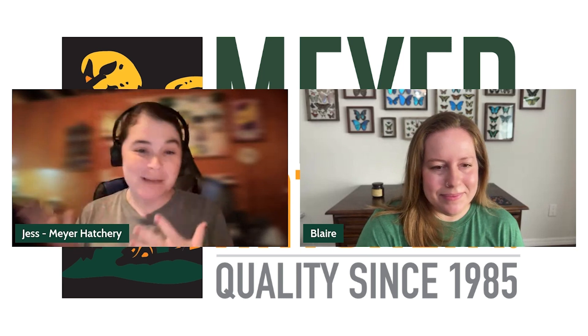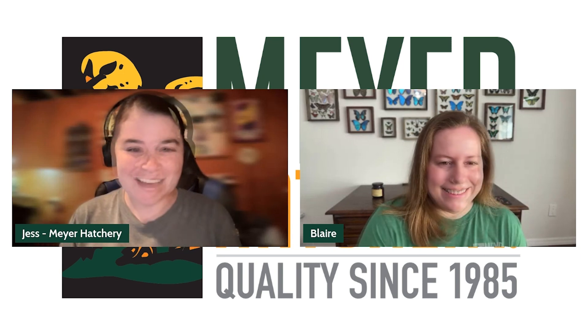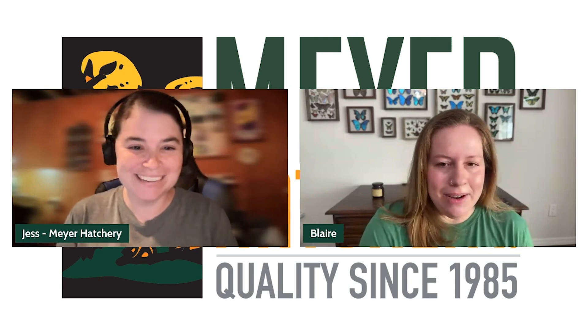We have a special guest on The Coop today from our amazing customer service team — we have Blair. Hi Blair! I am so excited to have you here today. This is your first podcast with us. It is — thank you so much for having me.